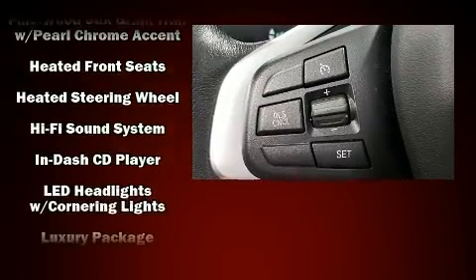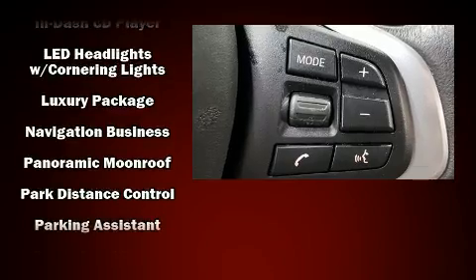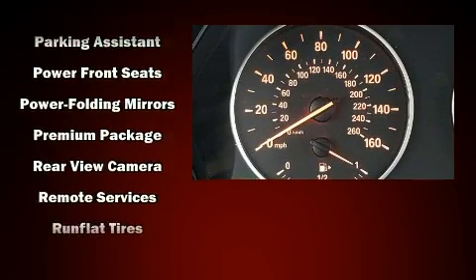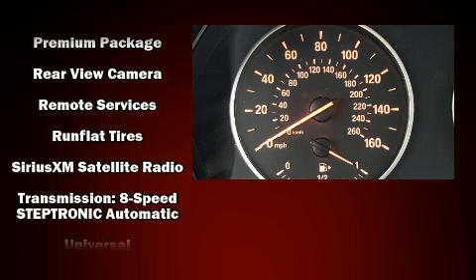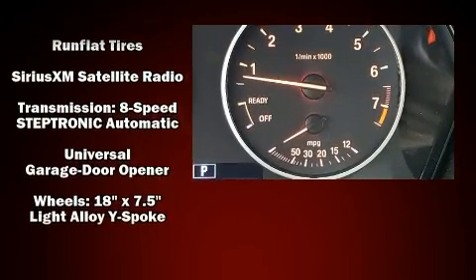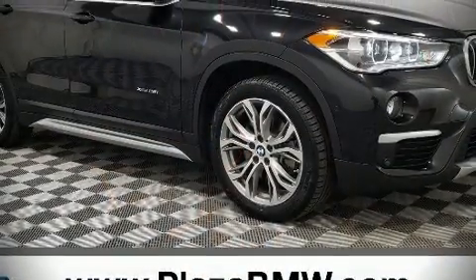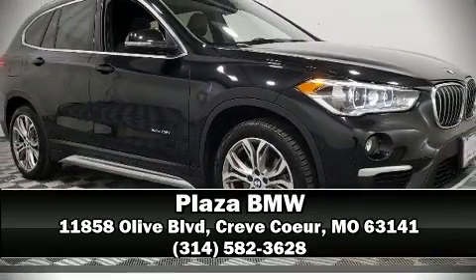Four-wheel disc brakes with ABS and sophisticated all-wheel drive assure superb handling in any weather condition. This vehicle has achieved certified pre-owned status by passing BMW's rigorous certification process. Stop by our dealership or give us a call for more information.